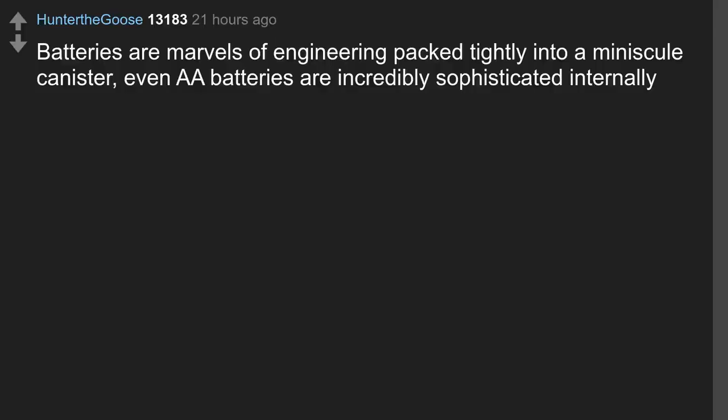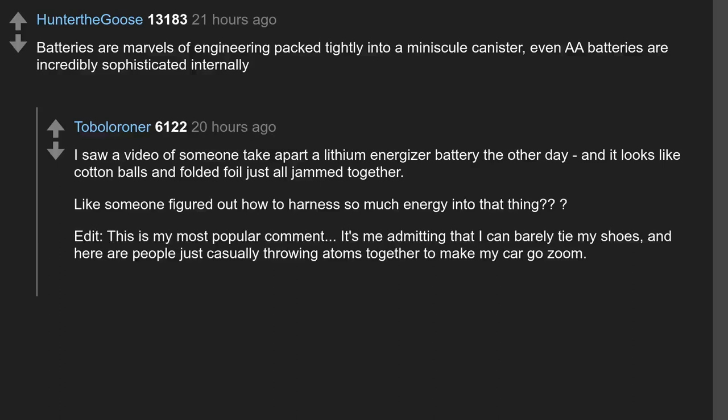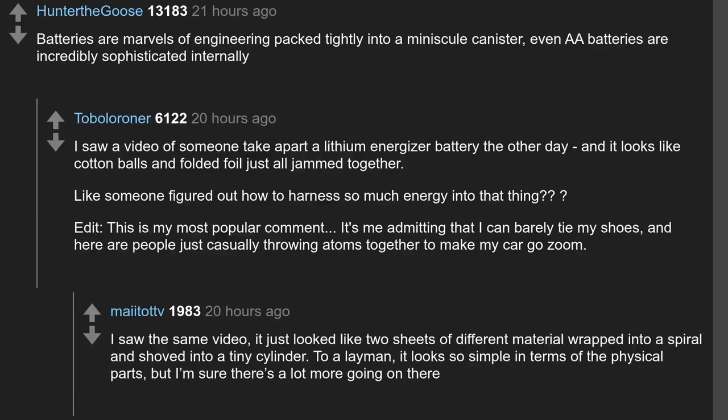Batteries are marvels of engineering packed tightly into a minuscule canister — even AA batteries are incredibly sophisticated internally. I saw a video of someone take apart a lithium battery and it looks like cotton balls and folded foil just all jammed together. Someone figured out how to harness so much energy into that thing. This is my most popular comment — it's me admitting I can barely tie my shoes, and here are people just casually throwing atoms together to make my car go zoom. It just looked like two sheets of different material wrapped into a spiral and shoved into a tiny cylinder — simple-looking physical parts, but there's a lot more going on.